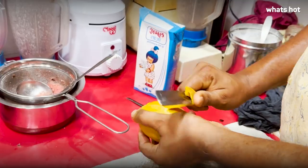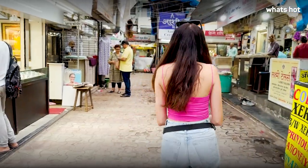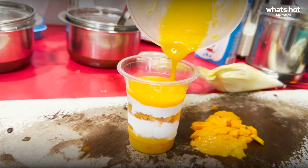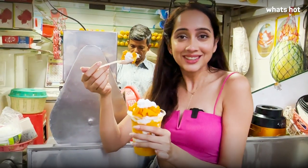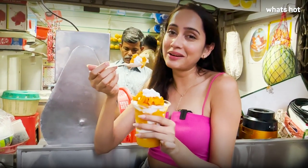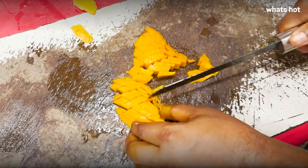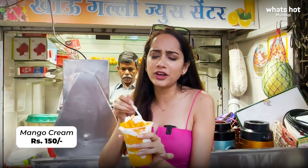I'm almost done with my Ghatkopar Khao Gali food crawl, but how can I leave without a refreshing beverage? Heading to Khao Gali Juice Center — I've heard they make amazing juices and have great seasonal specials. I came for a beverage, but it's mango season and they recommended their mango cream, and I could not resist! Cheers — happy mango season! It's such a blast of flavors: chopped fresh mangoes, ice cream, whipped cream, mango pulp, and fresh Alfonso mangoes. If you're a mango lover, you need to try this.